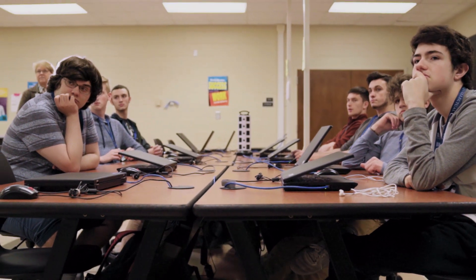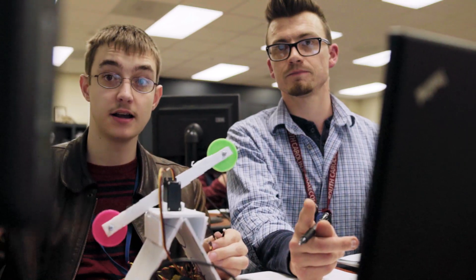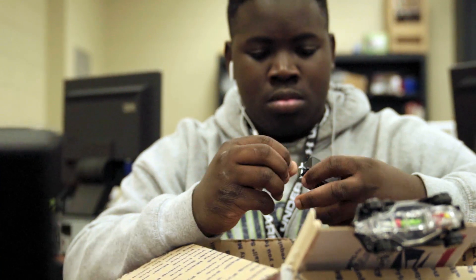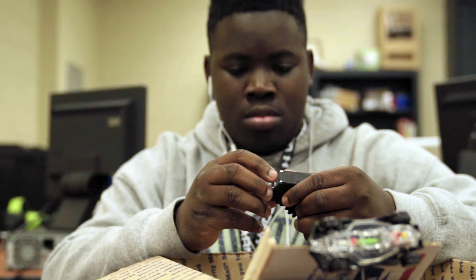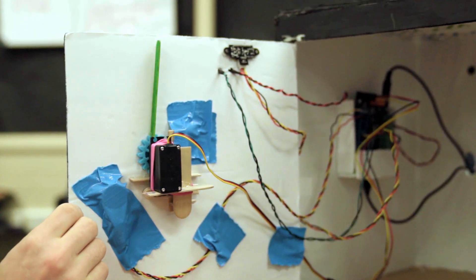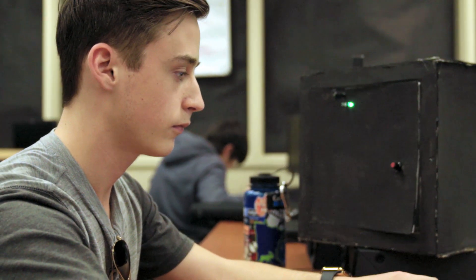Computer Science teaches students computer programming, game design, and web page development. The final STEM Center pathway is IT, the hardware part. Here you'll learn about servers, repairing computers, cybersecurity, and networks.